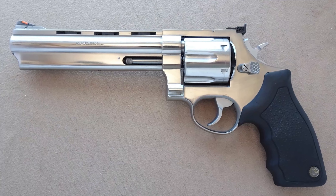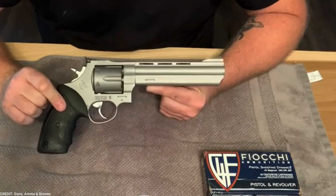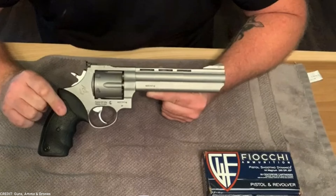Don't be surprised if you get less than 2-inch groupings at more than 25 yards. With more range time, you can surely hone it in more. All the weight helps with recoil, and shooting a .44 Magnum revolver feels great.